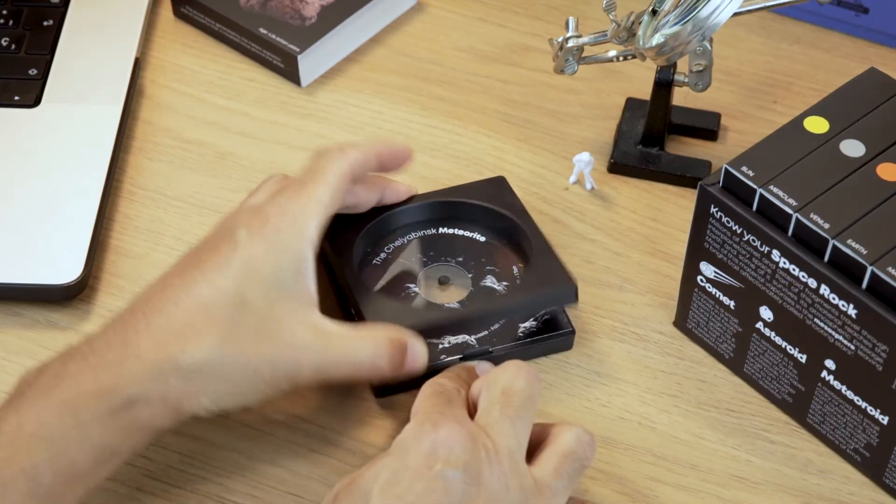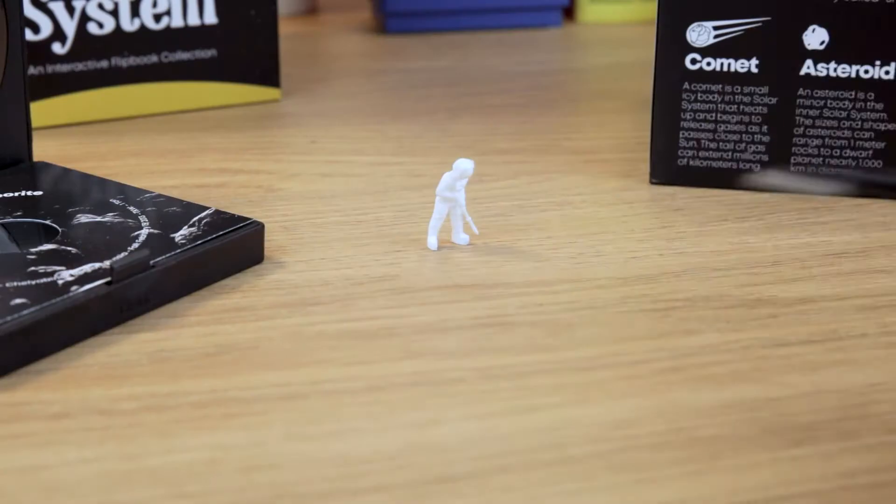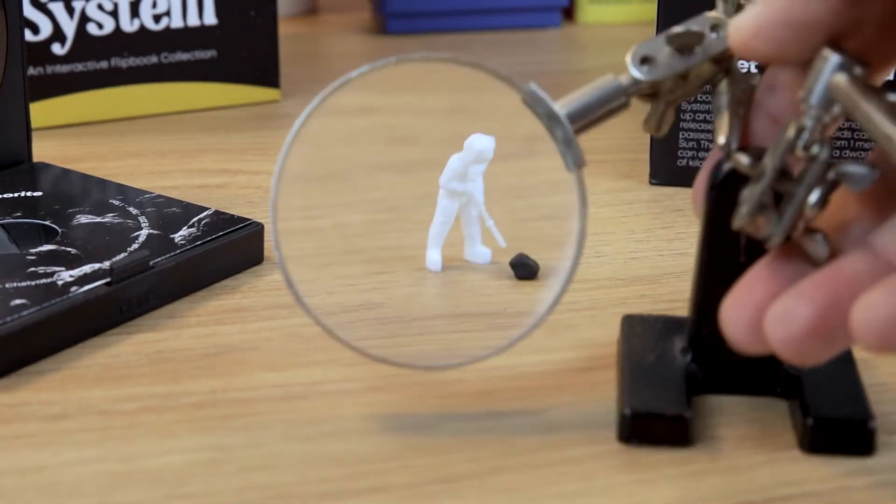A 4.5 billion year old fragment from the asteroid belt, right onto your desk. The fragment is protected in a floating display frame that allows you to easily open and inspect it.